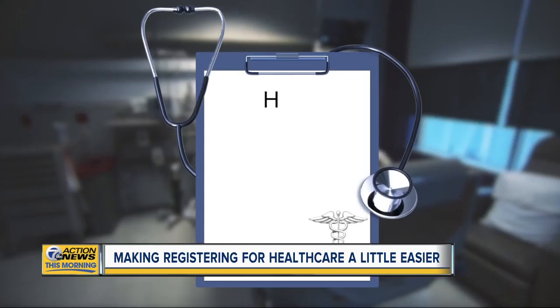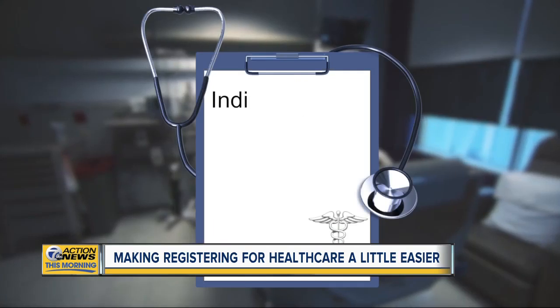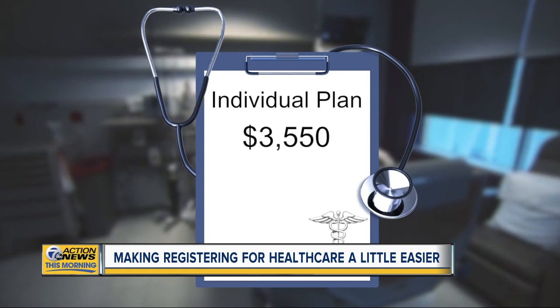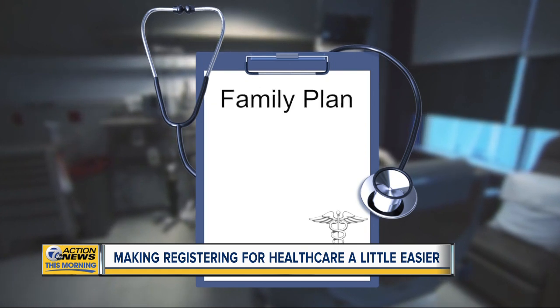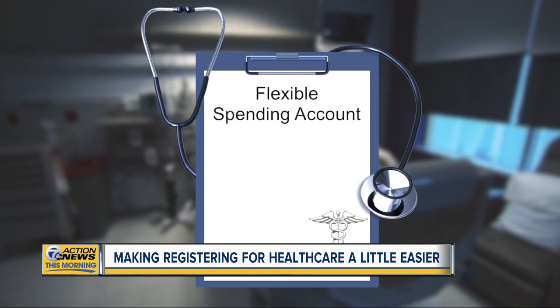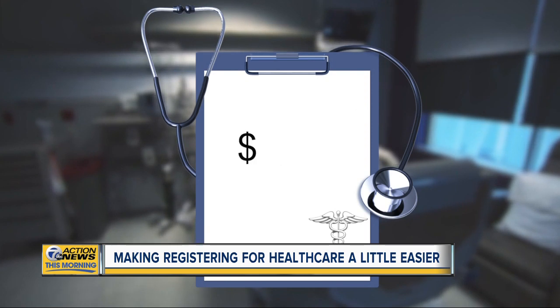For those still taking advantage of an HSA in 2020, the max for an individual plan will be $3,550. For a family plan, it will be $7,100. For a flexible spending account, it will be $2,750 — only $50 increased from last year.